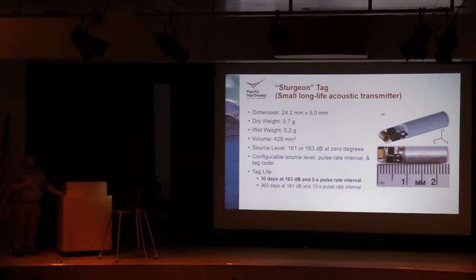The tag we used for this study is what we call the sturgeon tag — a tag initially developed for sturgeon because we wanted one that could send out a much stronger signal and last up to a year. This tag has an adjustable source level or signal strength. For this study, because we knew we'd be working in a tailrace where noise levels are higher, we set this tag to output the strongest signal at about 163 dB. We also set the tag to output signals at a high rate of two seconds between transmissions, giving us about 30 days of tag life, which was suitable for our study.